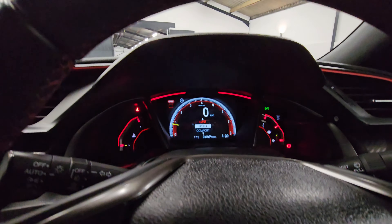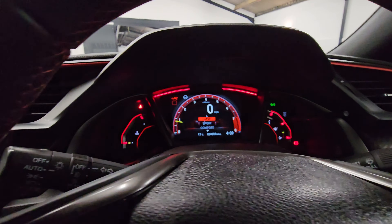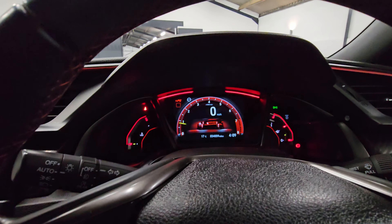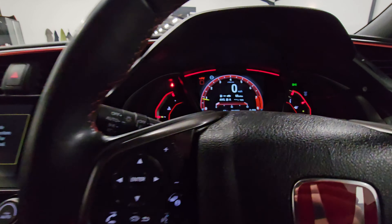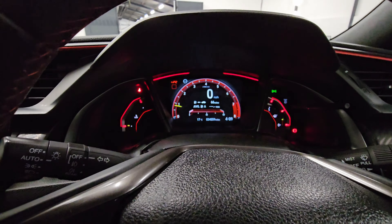We'll go through some of the driving modes — go down into comfort, you can see that change on there. Up into sport, all goes red, and into R — you've got the full red effect. You can see the dampers change there as well, and you can see the mileage just over 34,000.